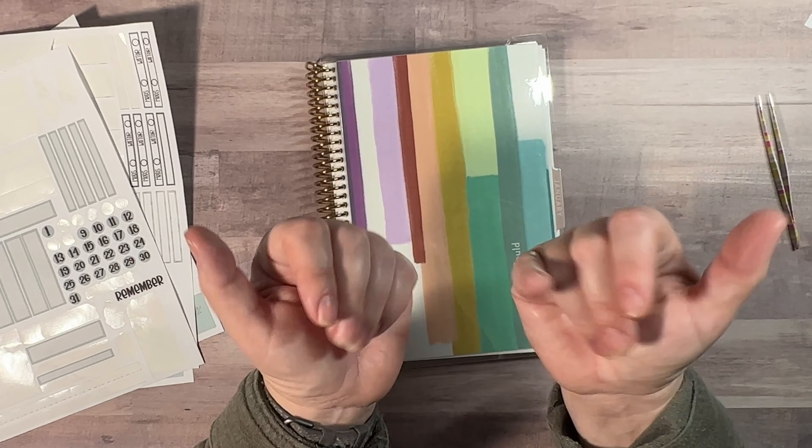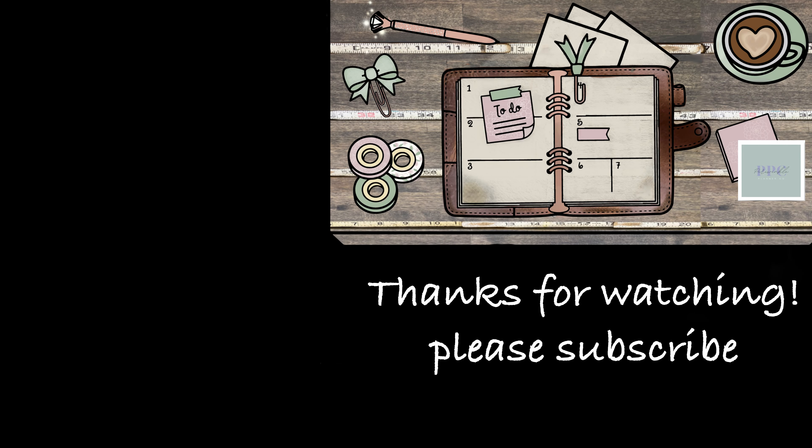So until next time, bye-bye. Thanks for watching. If you liked the video, make sure to hit the thumbs up button and subscribe to be notified every single time that we upload. Bye, we'll see you in the next one.